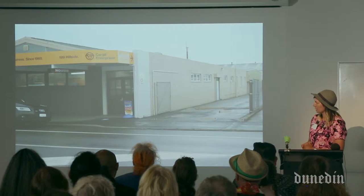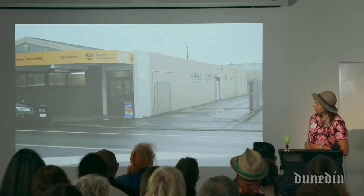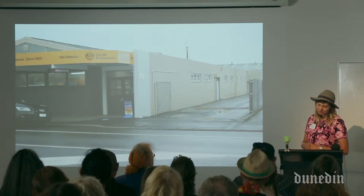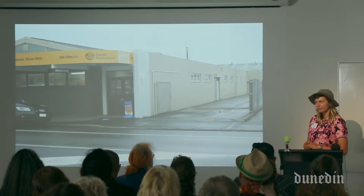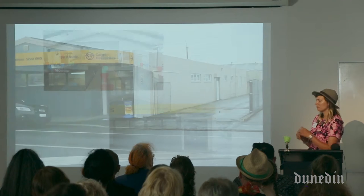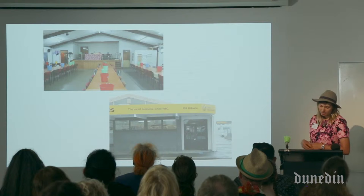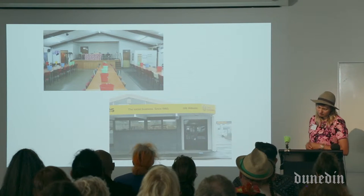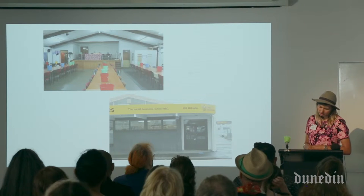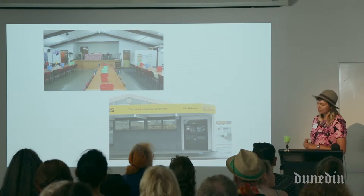This is the old Housie Hall before it was refurbished. It's on Hillside Road, and the DCC contracted me as an artist to work as part of the pilot scheme for Ara Toi — the arts and infrastructure policy in practical terms. So I was inserted into this project development team. This is an interior and exterior view, and my artist brief was to provide creative input to the design of the pop-up hub to achieve great design, give it a South Dunedin flavour, and help customise the hub space.